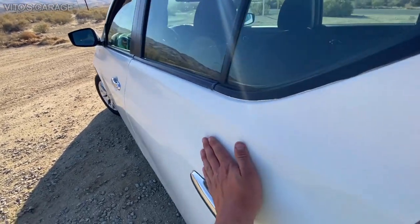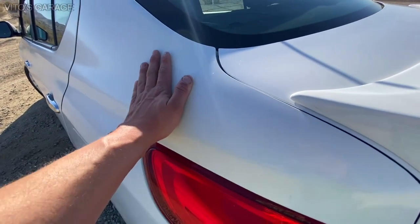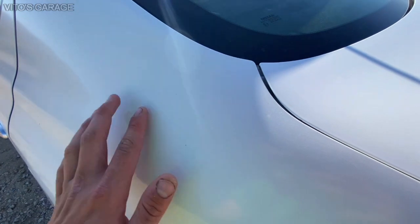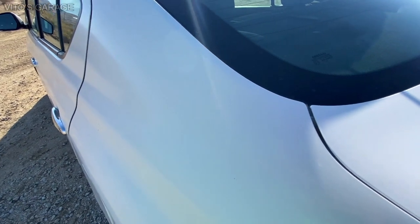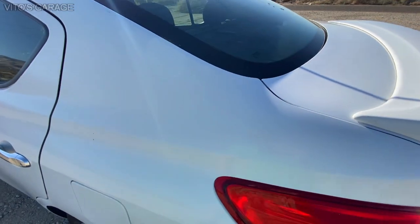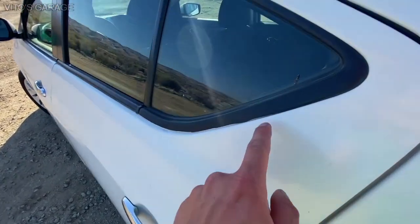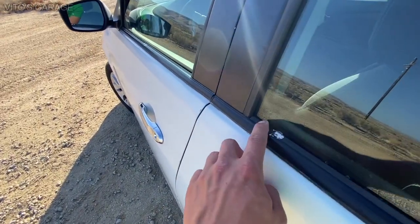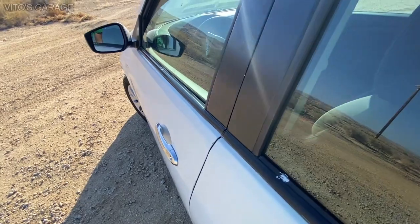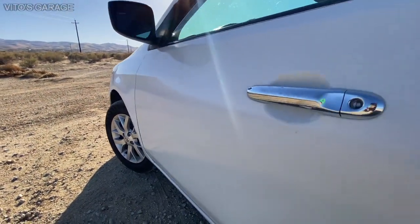Whoever was fixing and painting it did the worst job possible. The paint job looks like a rattle can paint job. Over here, after they painted it, somebody touched it with their finger and left a fingerprint trace. Look how badly this is painted — they didn't even bother masking it off the right way. They just didn't care.